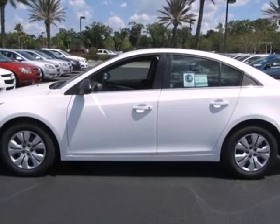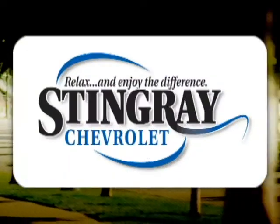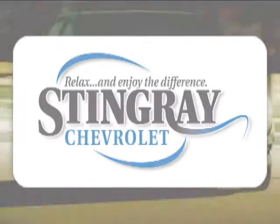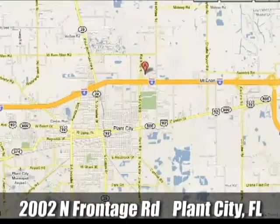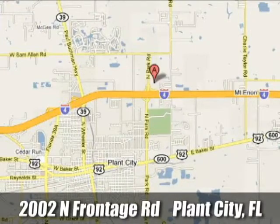Call or come in today — this sedan wants to be taken for a spin. Stingray Chevrolet, we will absolutely change the way you think about car dealers. Call or stop by today. We're conveniently located at 2002 North Furnage Road in Plant City, Florida.